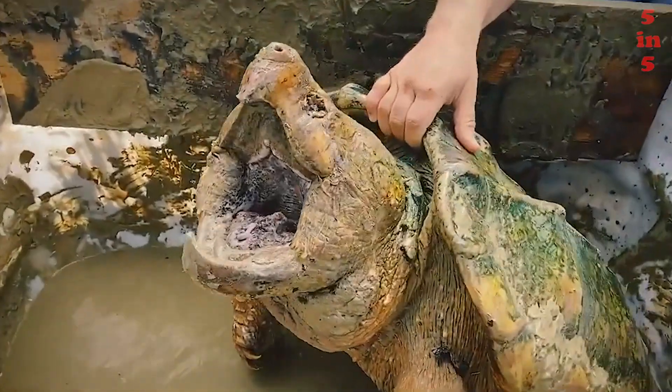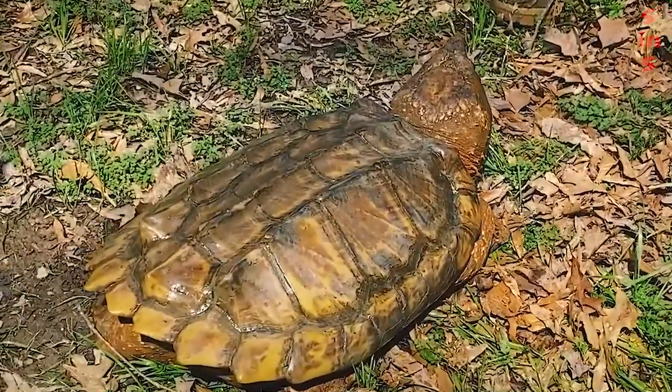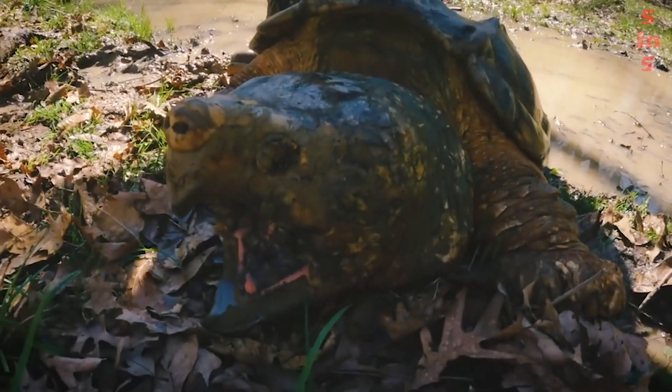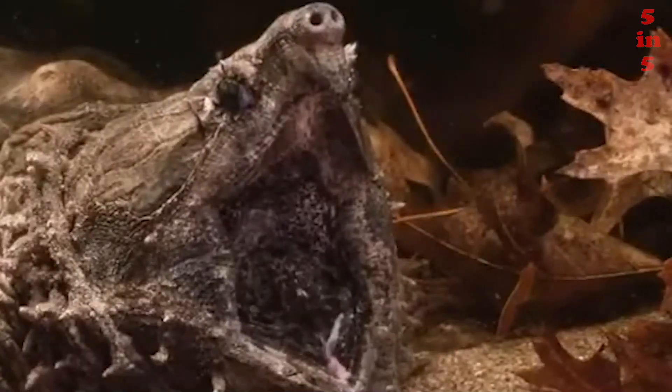Males never leave their waters, and females come out onto land only to lay their eggs. The shell of a reptile is abundantly overgrown with algae throughout its life, providing it with excellent camouflage along with a dirty brown color. It is almost impossible to notice an adult animal hiding among plants in muddy water.